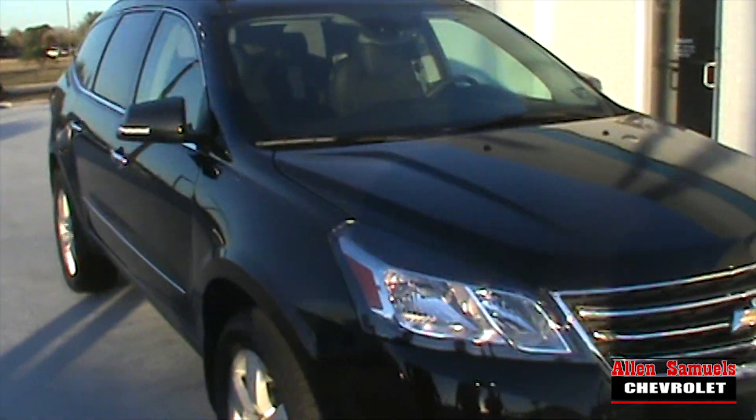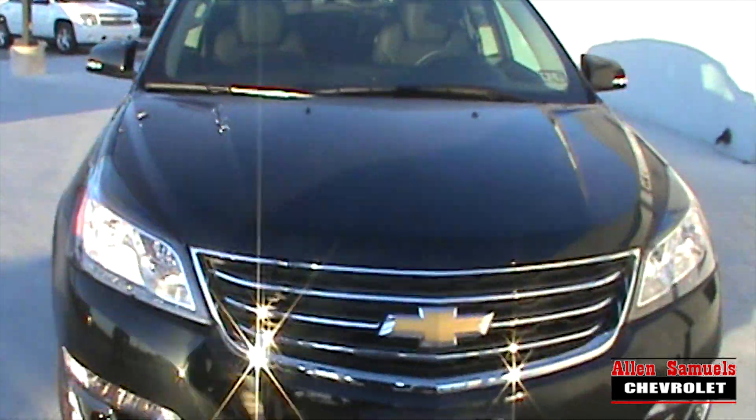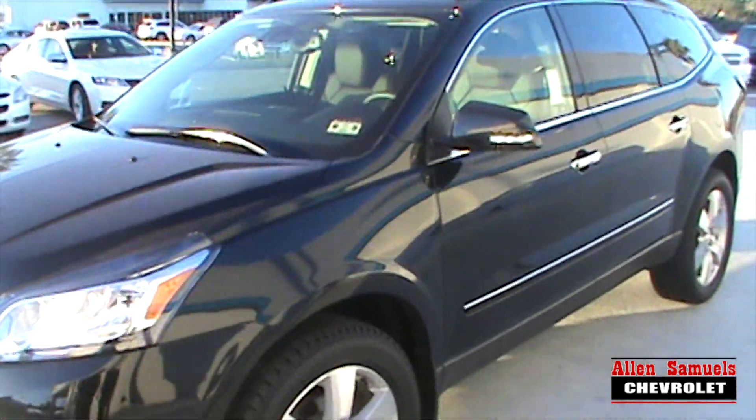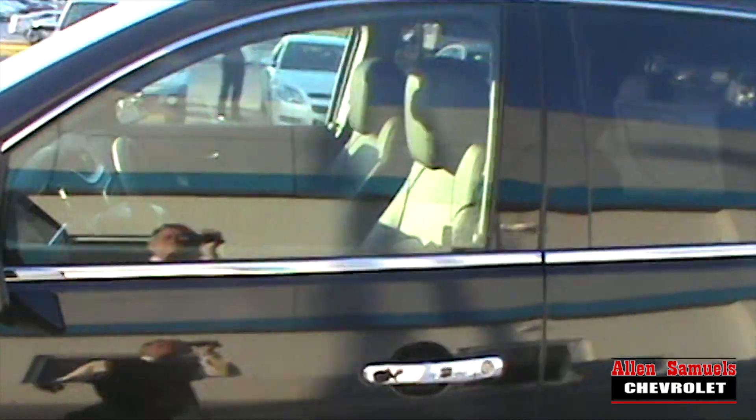Here behind me we have the brand new 2014 LTZ Traverse. Fully loaded — you get your touchscreen, your heated seats, your leather seats, steering wheel, seven passenger seating, second row bucket seat captain's chairs, and a lot of other features. As you can see with this LTZ package, we have chrome everywhere — chrome handlebars, chrome trim.